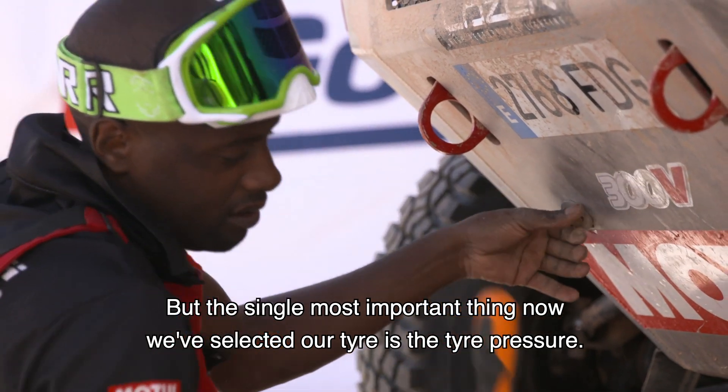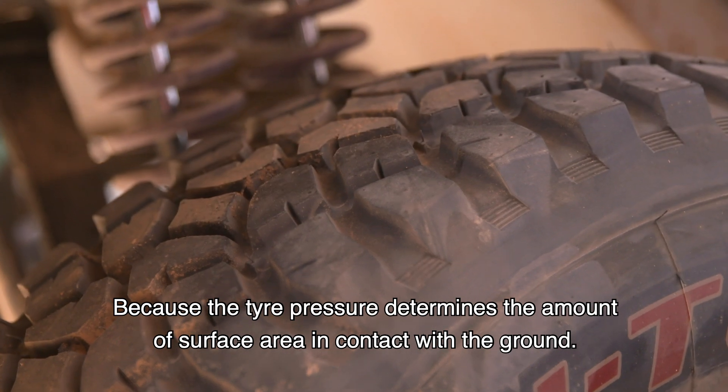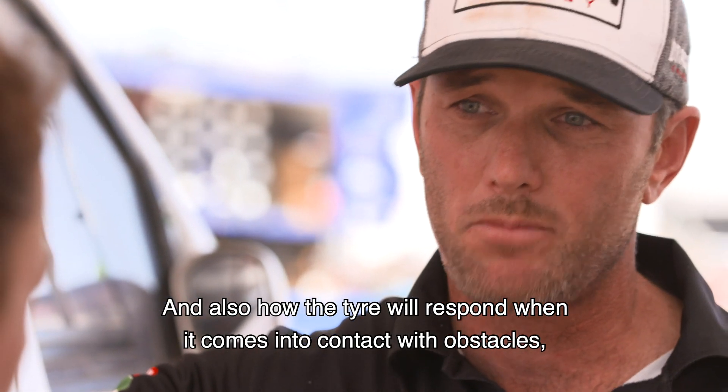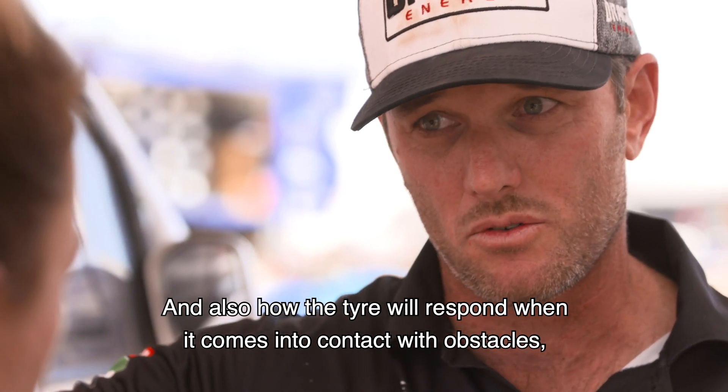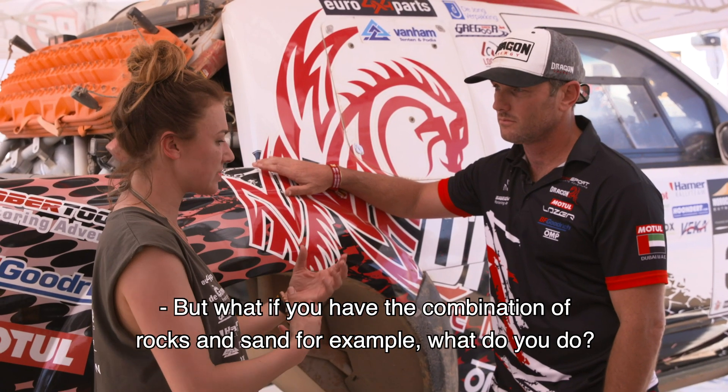Tire pressure is the single most important factor, because it determines the amount of surface area in contact with the ground, and also how the tire will respond when it comes into contact with obstacles such as logs or rocks.